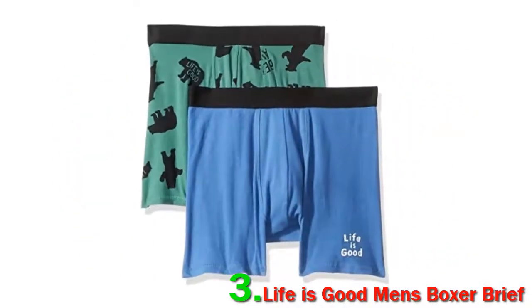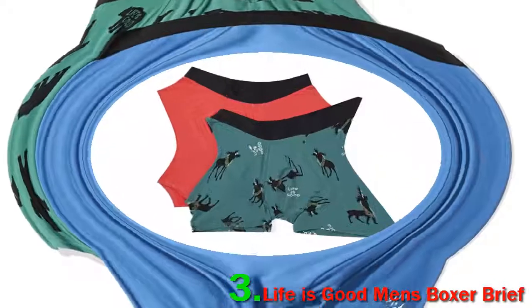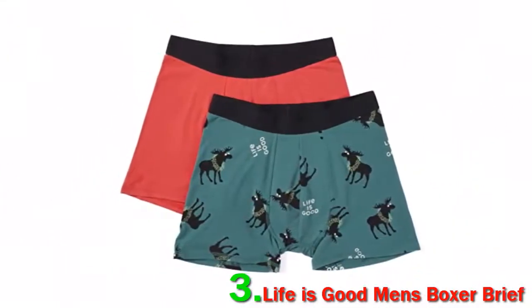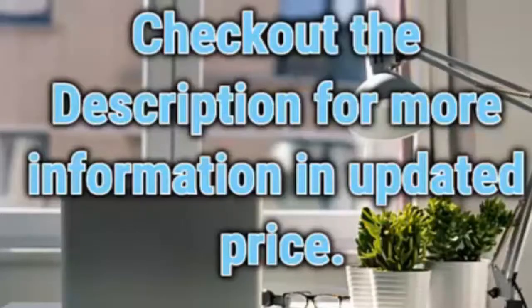They're made from a soft, breathable cotton, adds Doyle, who concludes: all around, they're some of the most solid boxer briefs I've ever owned. Check out the description for more information and updated price.